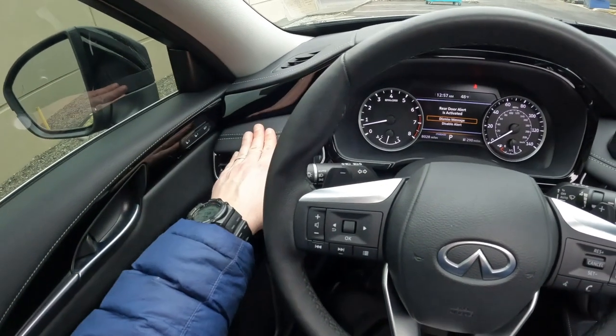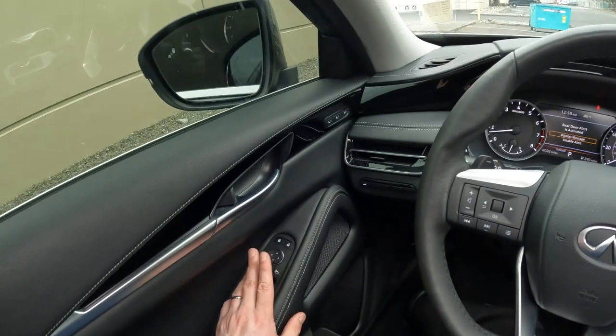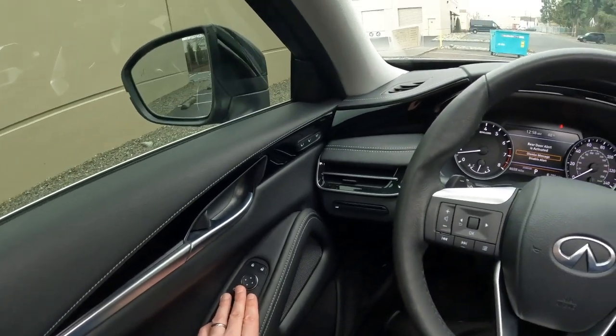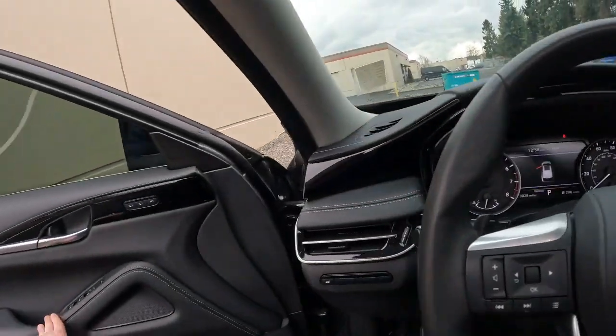Beautiful black piano finish. We have memory seats and power folding mirrors. We have great safety features: a blind spot warning, forward collision warning, and forward emergency braking.